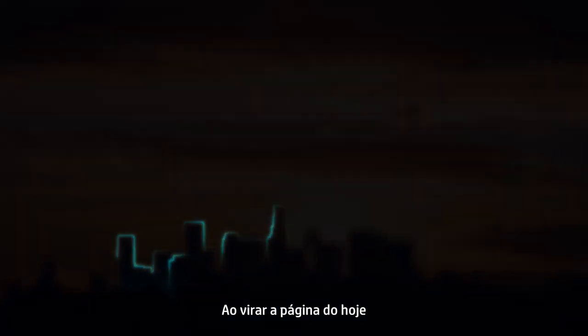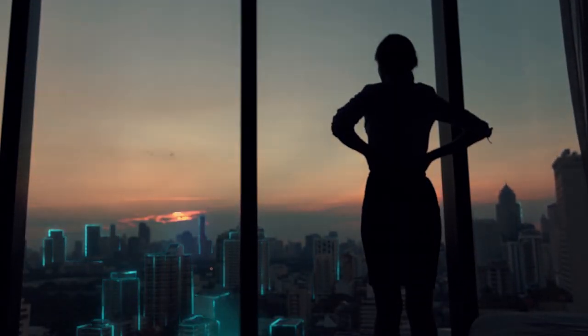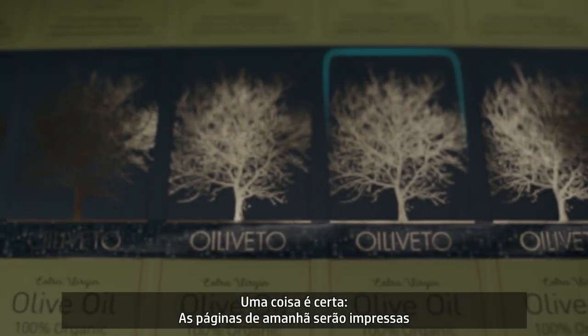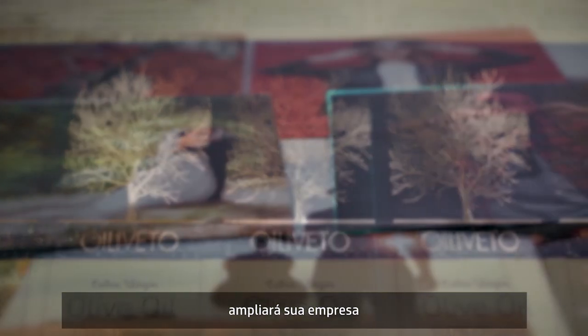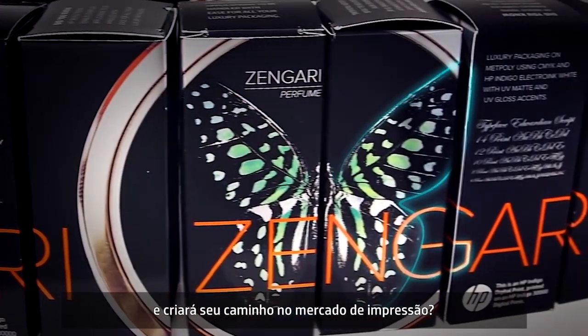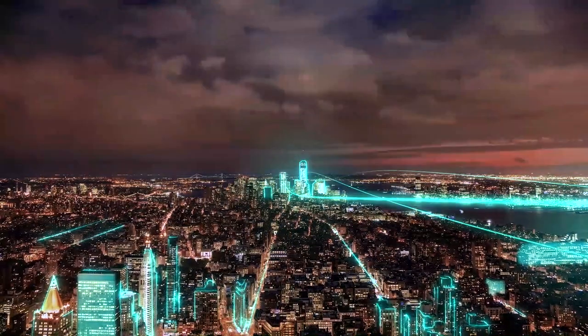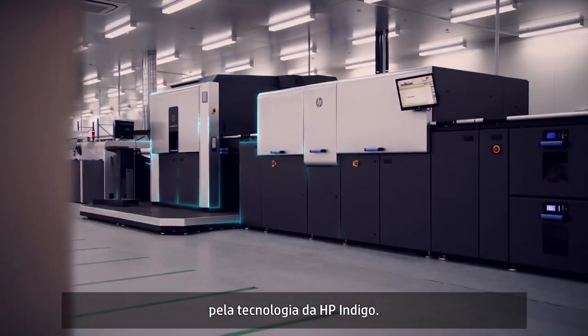As you turn the page of today and face the infinite demands of tomorrow, how will you distinguish your product, expand your enterprise and forge your own path in the landscape of print? One thing is certain: the pages of tomorrow will be printed by HP Indigo Technology.